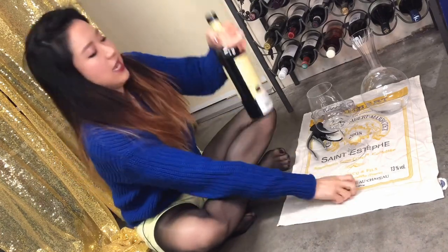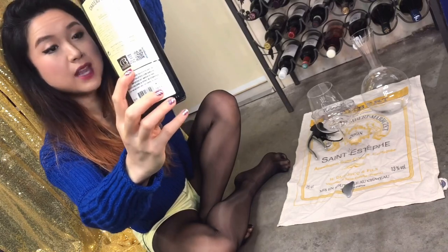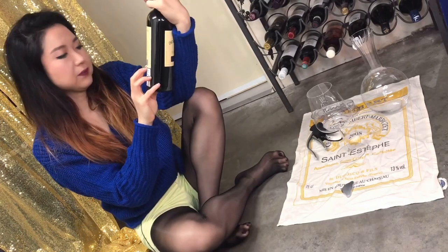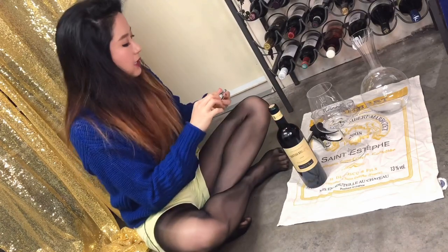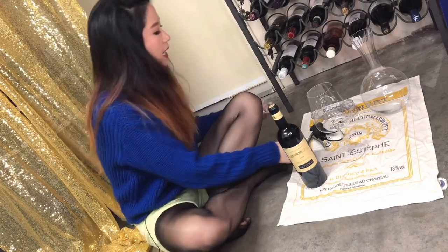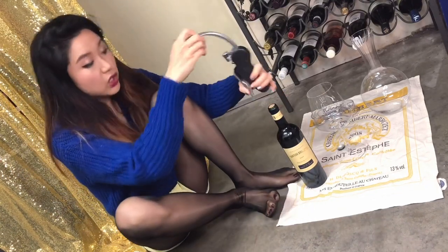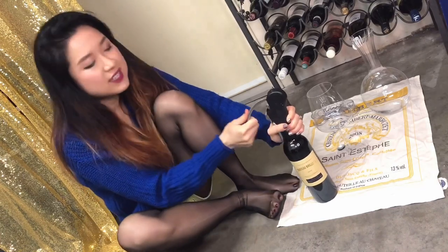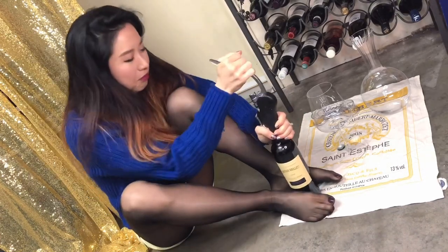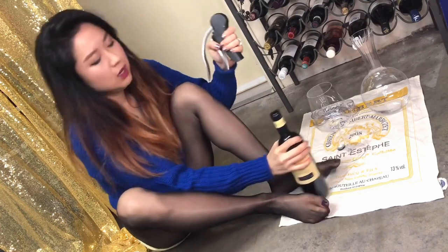This is Cru Bourgeois — you see the sticker on the back. If you see this sticker on any Médoc wine, it means it's good stuff. Cru Bourgeois is awarded year by year, so the château needs to consistently produce good wine to receive that designation.